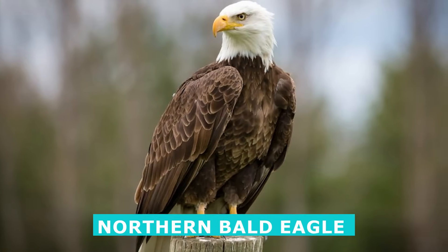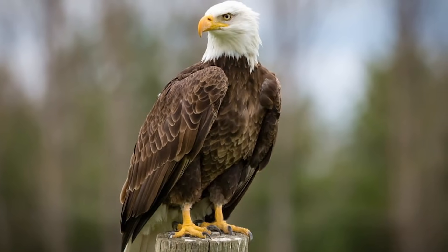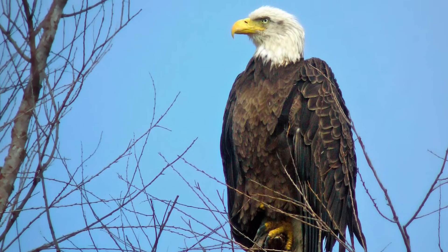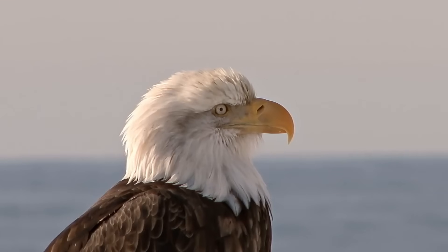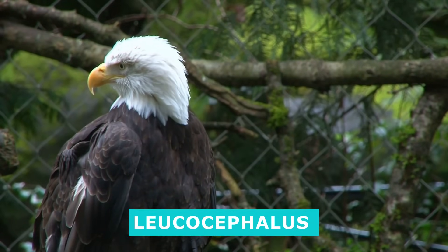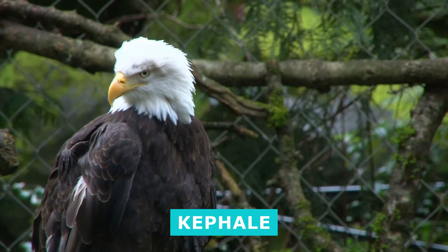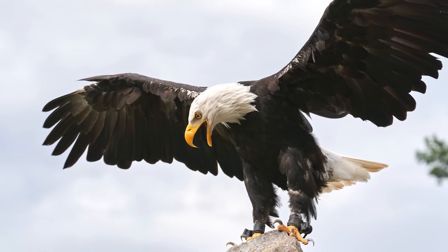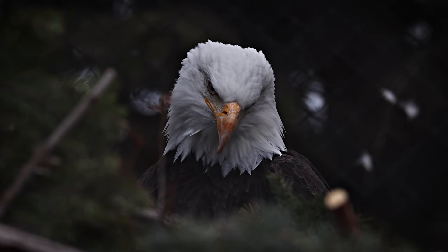There are two subspecies: the northern bald eagle, Haliaeetus leucocephalus washingtonensis, and the southern bald eagle, Haliaeetus leucocephalus leucocephalus. The genus name, Haliaeetus, comes from the Greek word haleaitos, which translates to sea eagle. The species name, leucocephalus, is an amalgamation of the Greek words leukos, meaning white, and kephali, meaning head. In English, the word bald refers to the word's original meaning of having a white head, rather than its modern meaning of being hairless.